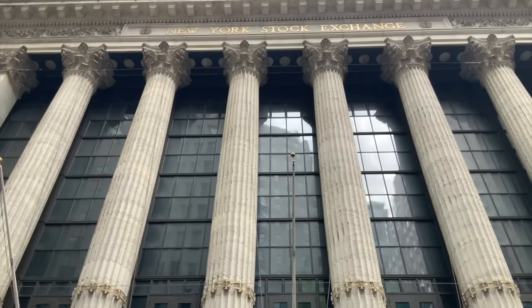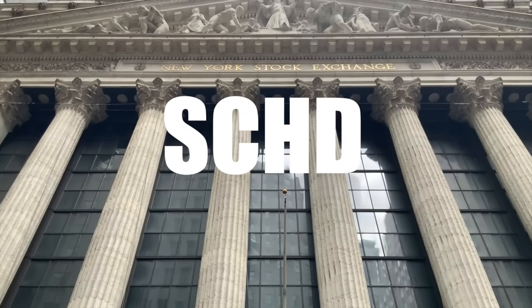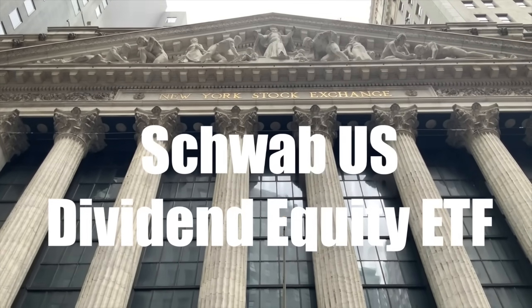Is now finally the time to start loading up on a dividend favorite ETF, which is SCHD, or the Schwab U.S. Dividend Equity ETF? SCHD for years has been a favorite among dividend investors, but in 2023 it has lagged — and lagged badly — to the S&P 500. In today's video, we're going to talk about exactly why it has lagged, whether now is the time to load up, and why I believe it's going to outperform again in the years to come.